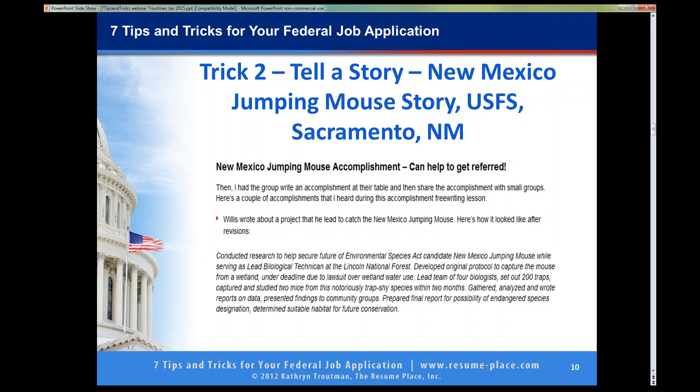I am going to read this story. When I look at resumes that come into the Resume Place for their free review, I look to see if there is anything interesting in the current job or the second job that would grab the attention of the hiring person. A lot of people who come to us are current feds, and their big problem is they do not get picked up for the interview. They can get best qualified easily because they have one year specialized experience at the next lower grade level, but they have trouble getting the interview. He conducted research to help secure the future of the Environmental Species Act candidate, New Mexico jumping mouse, while serving as lead biological technician at the Lincoln National Forest. Developed the original protocol to capture the mouse from the wetland under deadline due to a lawsuit over wetland water use. Led a team of four biologists, set out 200 traps.